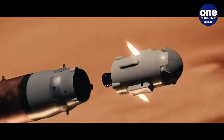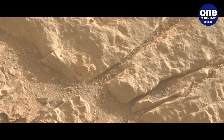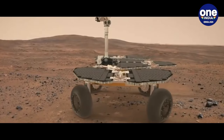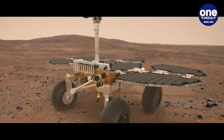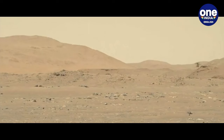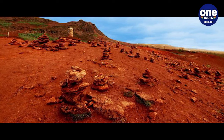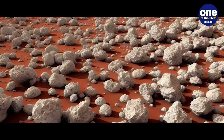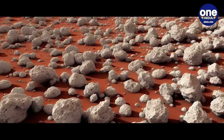Mars, often dubbed the red planet, has once again intrigued scientists with a new discovery. NASA's Perseverance rover, tirelessly exploring Mars' Jezero crater since early 2021, has stumbled upon a peculiar sight: thousands of white rocks scattered across the crater's surface. Recent images transmitted by the rover reveal over 4,000 light-toned, pebble-sized rocks strewn throughout the crater floor.